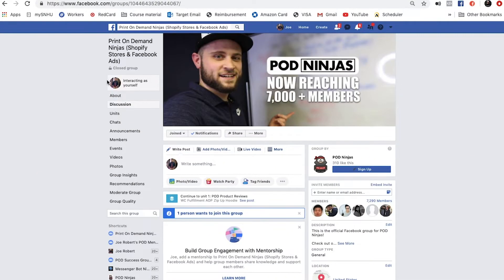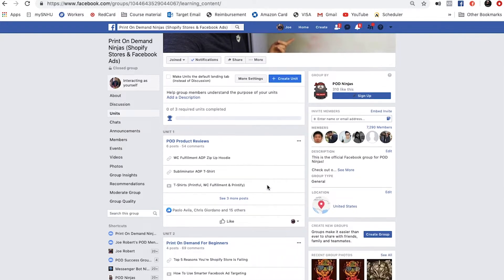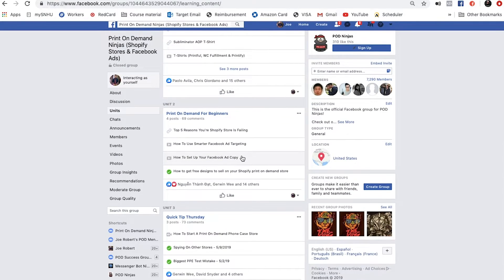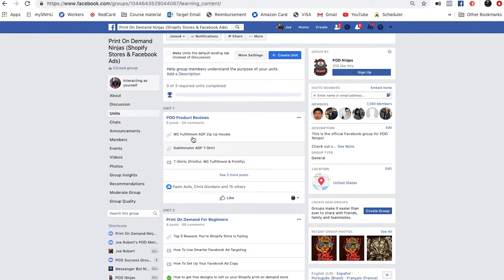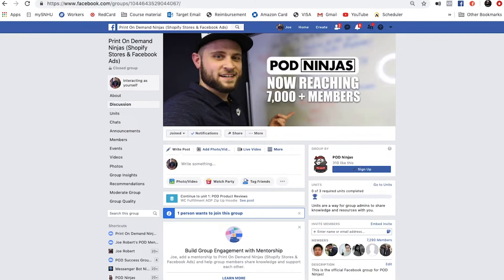Hey guys, Joe Robert here. I really want to quickly show you my print-on-demand Facebook group. If you are looking for some awesome free print-on-demand content to learn how to achieve profitable sales on your Shopify store, you've got to come check out Print-on-Demand Ninjas on Facebook. The link is down in the description if you're on YouTube, and in the comment section if you're on Facebook.